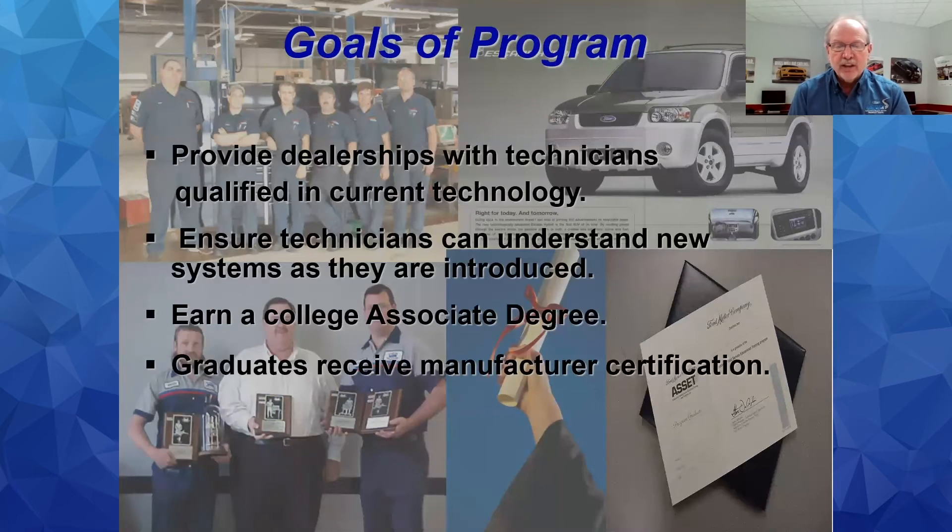The certifications are yours — nobody takes them away from you. Dealers want you to have them so they can allow you to do more work. Without certifications from a general program, it would take about seven to ten years for a dealer to send someone back to Ford Training Centers to get them. With our program, you get it all done in about two years — a very big plus.